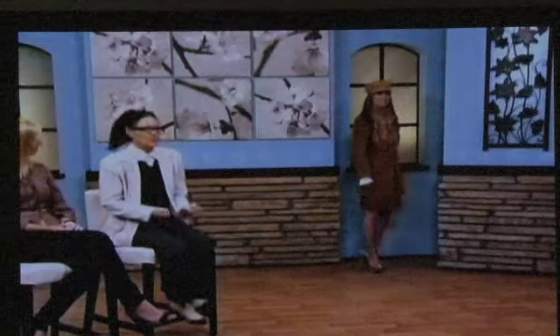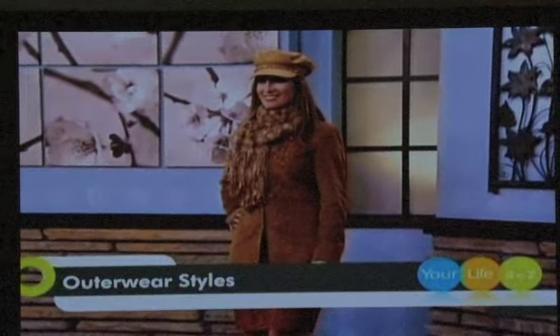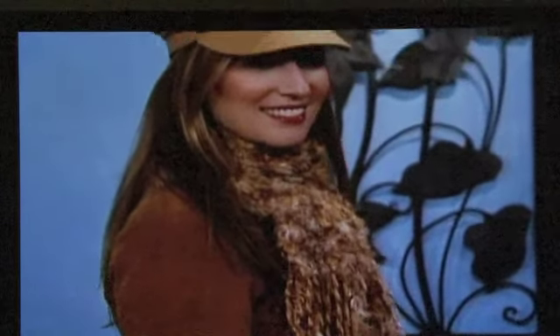Vanessa is wearing this great suede number that I found at Steinmart. I love that they shop everywhere — you really do have to, because it depends on your client or your personal taste. You may want to invest in a more trend piece and not spend a ton. So places like Steinmart and Marshalls — that's kind of where I went this time.